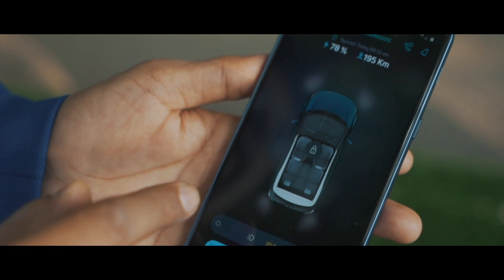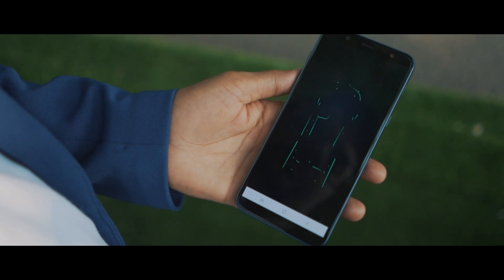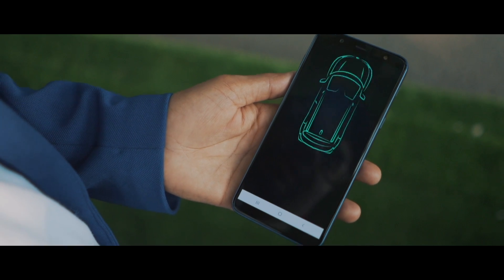Nexon EV — the biggest thing working in its favor is that it has dual network connectivity, which means even if one of the networks starts acting up, there's another one to support the system. So that's something which is really good.